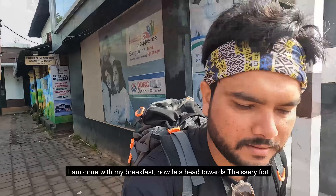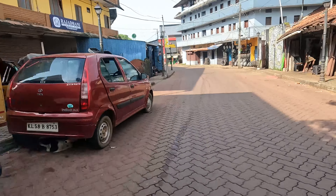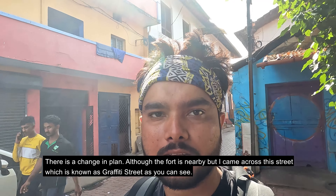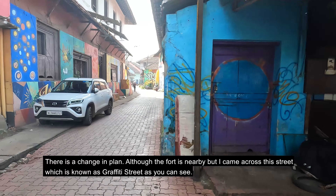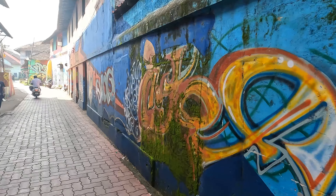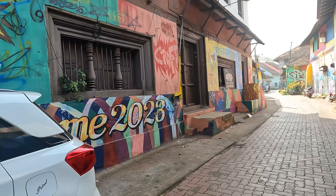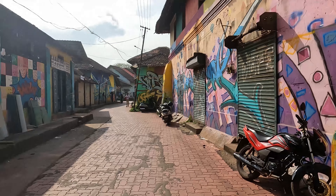Now let's go to the Thalassery Fort. There is a little change in the plan — Thalassery Fort is not far from here, but on the way there was Graffiti Street, so that's why we are here. This street is a graffiti art street — one of the most famous streets in Kerala.